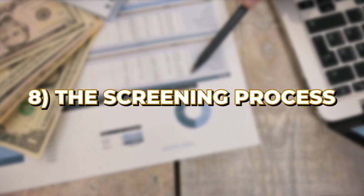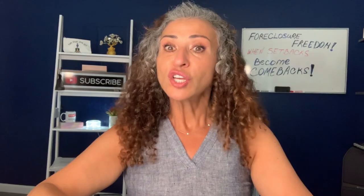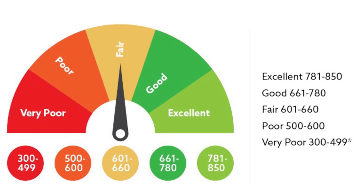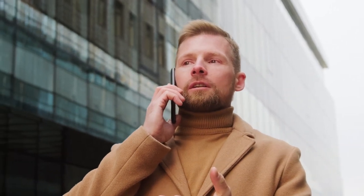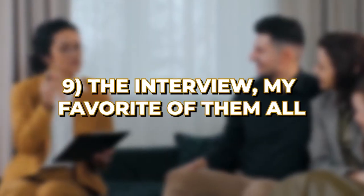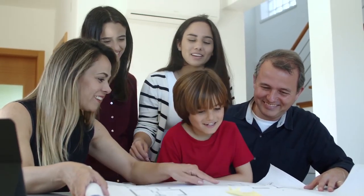Now to the screening process. Run background checks to verify potential tenants' criminal history and eviction records. Look into credit checks to assess financial stability by checking credit scores and history — this gives you a good sense of their ability to pay rent on time. Ask for references and contact previous landlords and employers to gauge reliability. My favorite step is the interview — meet with potential tenants to discuss their rental history, lifestyle, and expectations. Trust your gut. I like to build personal relationships with my tenants, which tends to result in a very good tenancy.